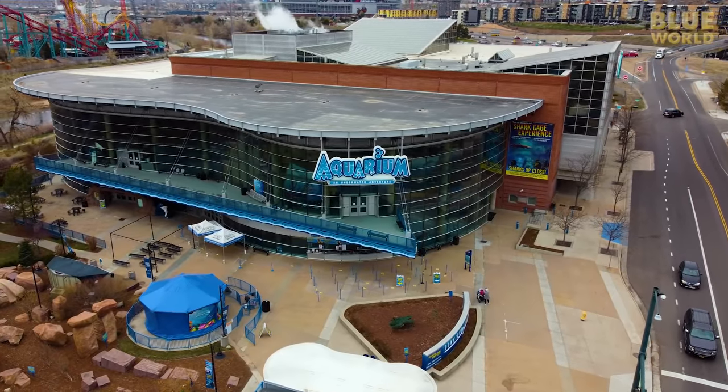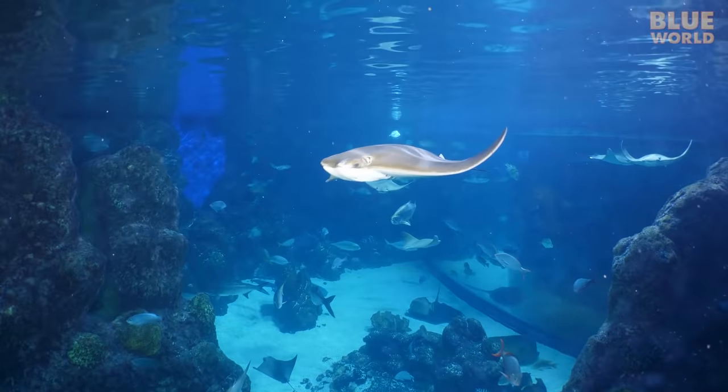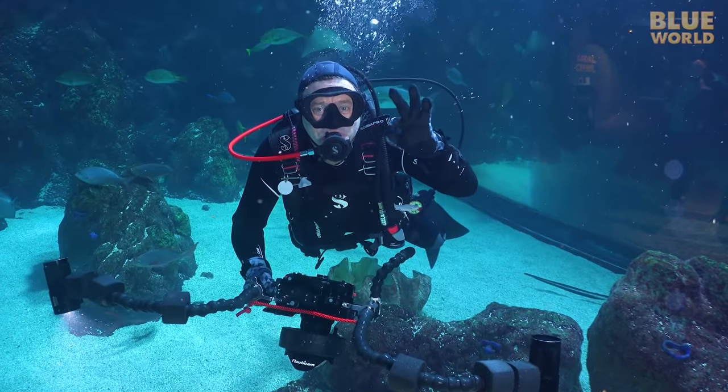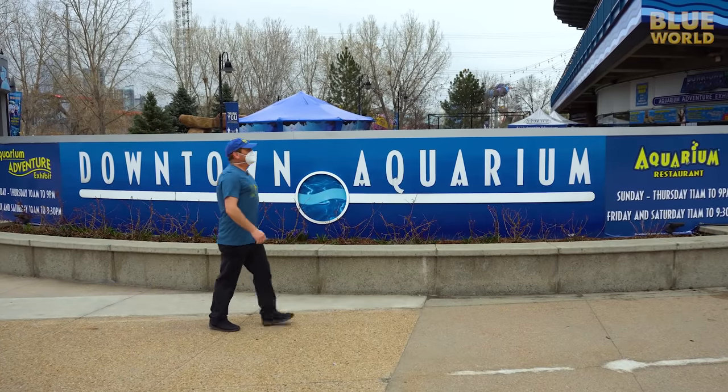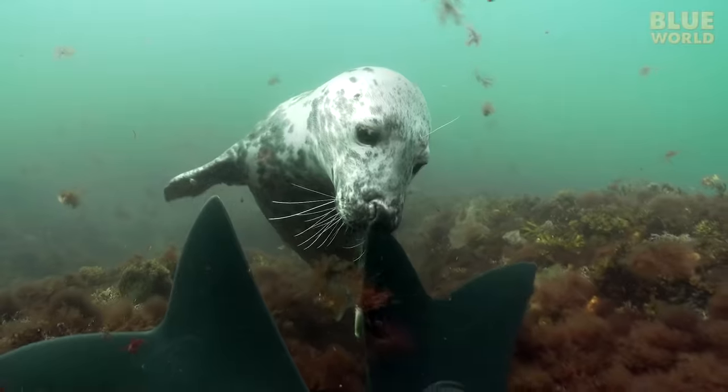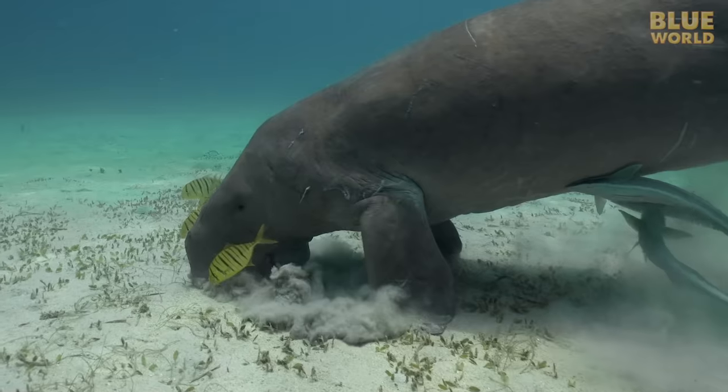Coming up, Jonathan goes diving a mile above sea level at the best dive site in Denver, Colorado — the Downtown Aquarium. Welcome to Jonathan Bird's Blue World.